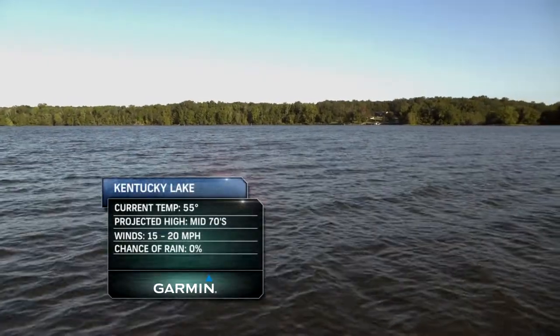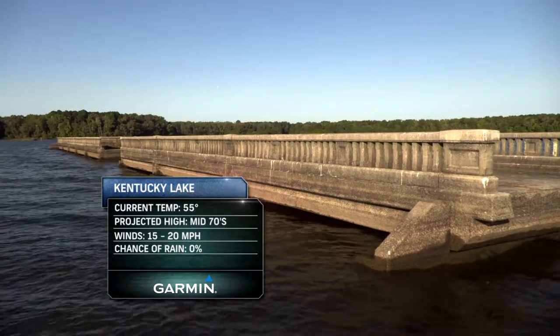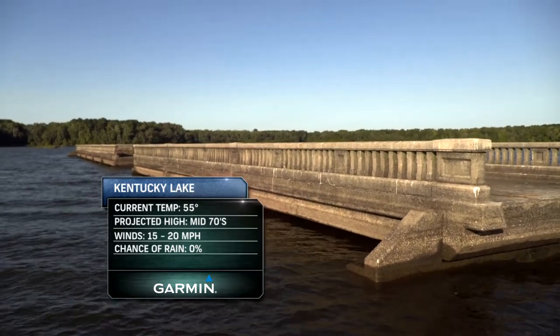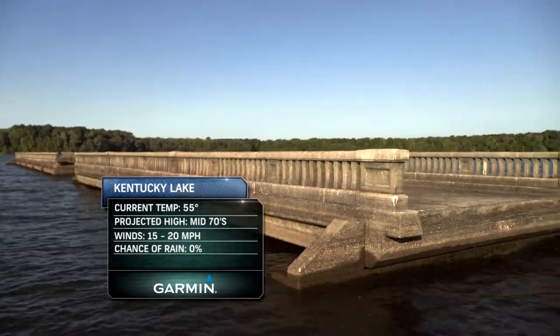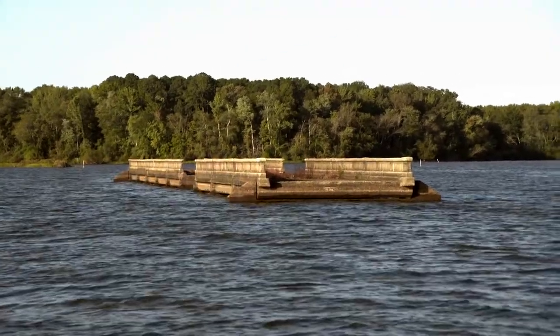There's a road bed that runs from one bank to the other. It's probably like three to four foot on top right now. Both of these bridges are the crossings for the creeks that ran under the road before the lake flooded.